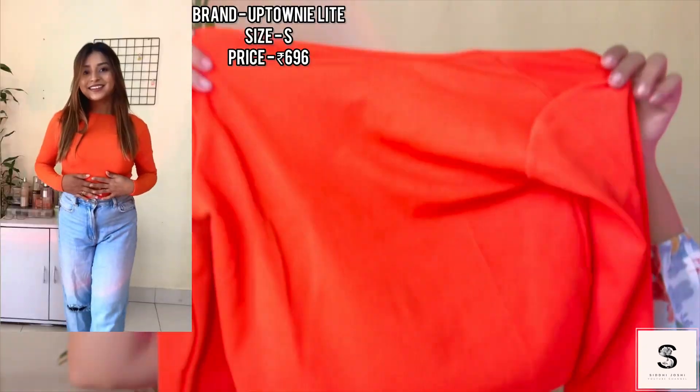Next I have this vibrant orange color top. The front is super simple and basic, but look at the back! I love the color — I love bright colors. Now it's summer and it's the time to wear such bright colors. The fabric is okay-ish.